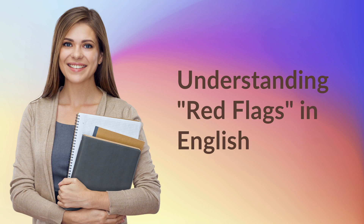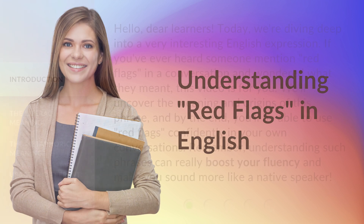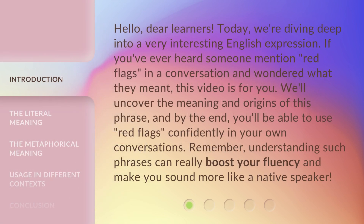Hello, dear learners. Today we're diving deep into a very interesting English expression. If you've ever heard someone mention red flags in a conversation and wondered what they meant, this video is for you. We'll uncover the meaning and origins of this phrase, and by the end, you'll be able to use red flags confidently in your own conversations. Understanding such phrases can really boost your fluency and make you sound more like a native speaker.